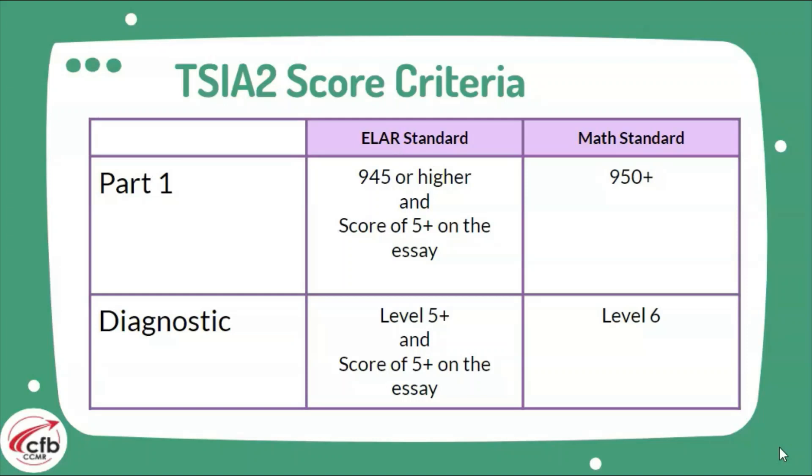With math, if you don't reach that 950, you'll be taken to the diagnostic as well. You need at least a 6 or higher on the diagnostic in order to show college readiness. The great thing is that with many colleges, we can mix and match: if you meet the English standard with your SAT and you need the TSI for math, they'll accept it as long as we have a mix and match of college readiness scores. Just be sure to submit that information to the colleges.